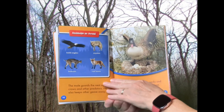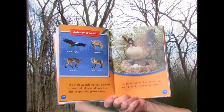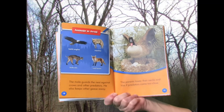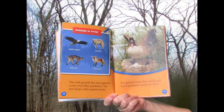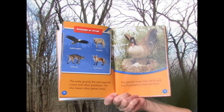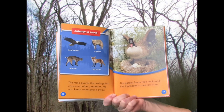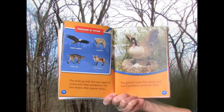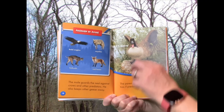Animals to avoid: Bald eagles, Coyotes, Bobcats, Red foxes. The male guards the nest against crows and other predators. He also keeps other geese away. The parents lower their necks and hiss if predators come too close.